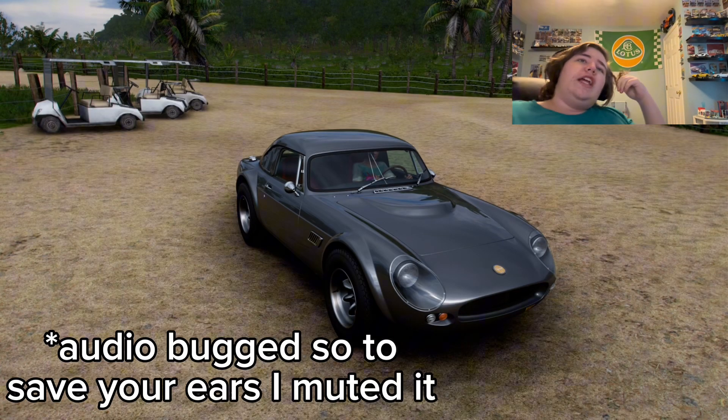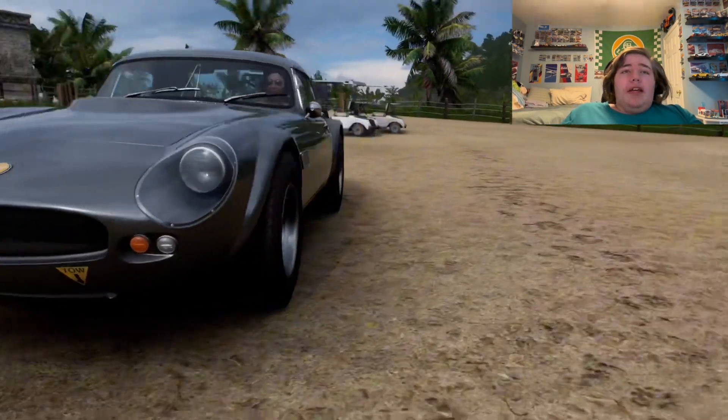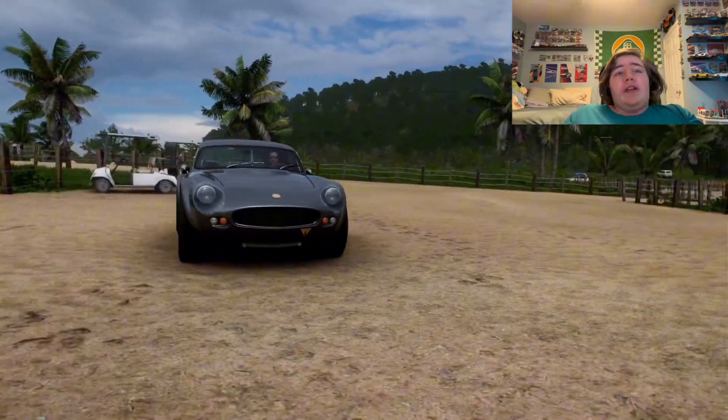Okay, so this car is just insanely surprising. I have no idea how to describe it, but look at this car. Look at it. It's small. It's a little classic car. It looks really cute. It looks really petite. It looks really awesome. Honestly, I love it.